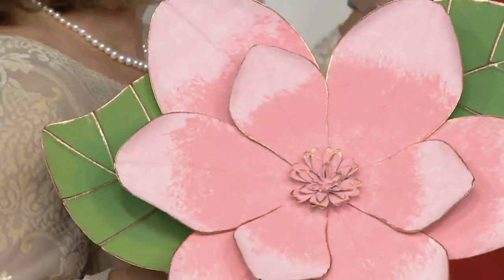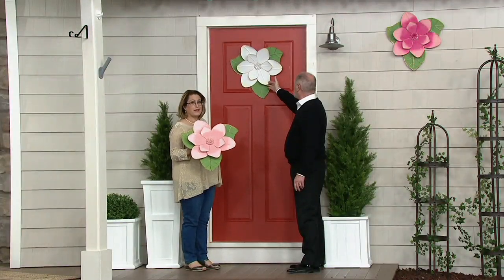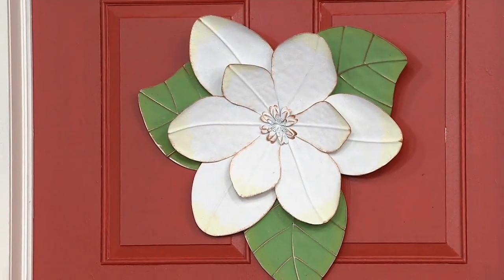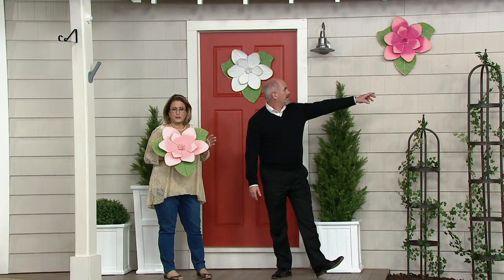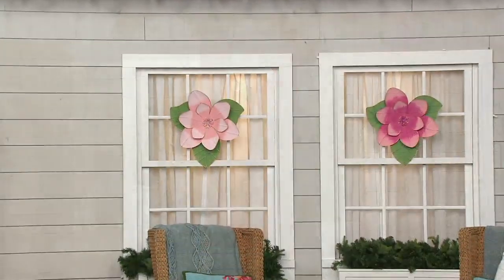Which flower is it? This one is a magnolia. We have it in three different choices: white, which I have hanging on the door — it looks gorgeous replacing a wreath if you want to do something unique and different. I'm holding pink. And then on the wall above, we're calling that fuchsia — it's like a deeper pink. Each one is handcrafted.